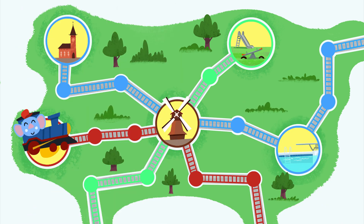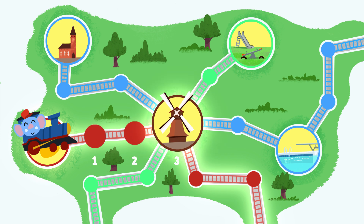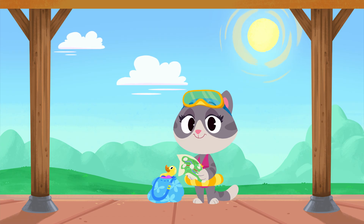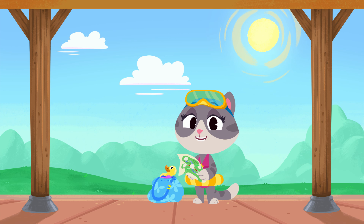Let's see. Mei Mei needs to take the red line train for one, two, three stops. At the Windmill Station, she needs to switch to the blue line train. Then Mei Mei needs to take the blue line train for one, two stops to get to Panda Pool Station. So all you need to do is follow this train map.